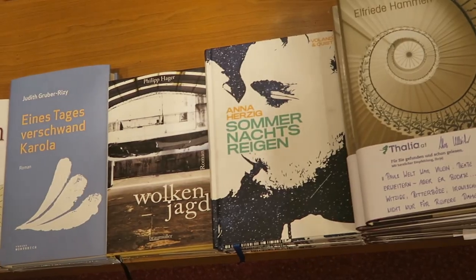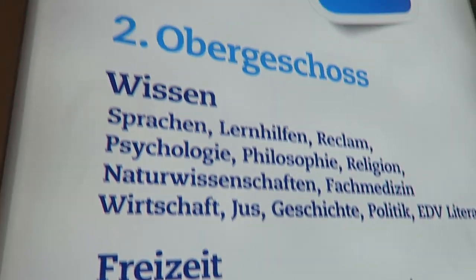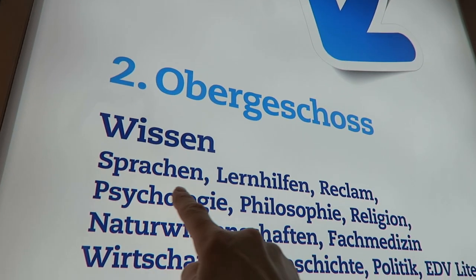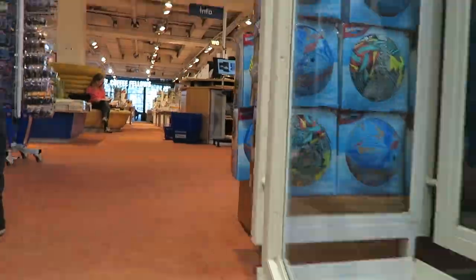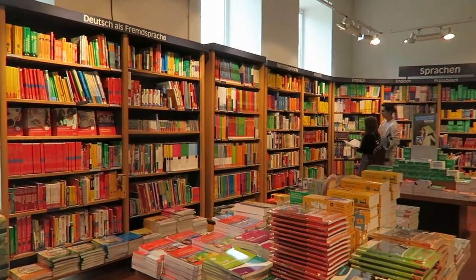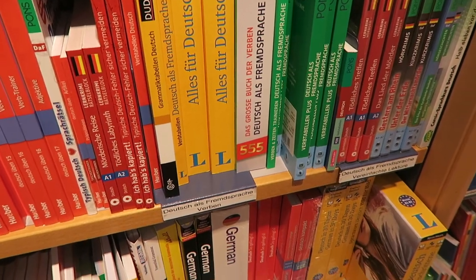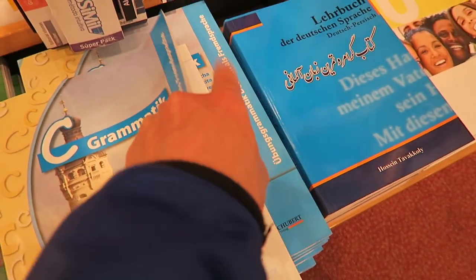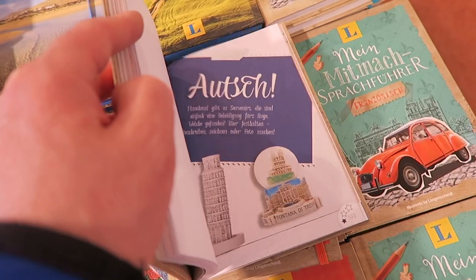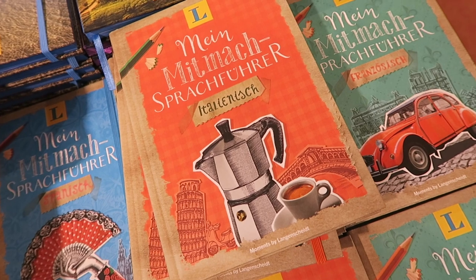Austrian literature. And here's the language section. This is a grammar book I've been using for my C1 and as I move into C2 German — it's very thorough. Any language guide with a coffee jug on the cover is going to attract my attention.